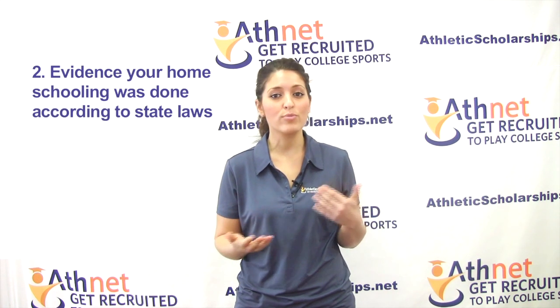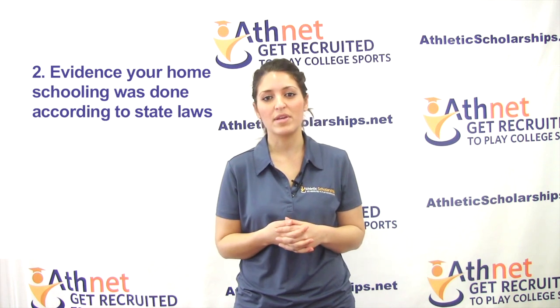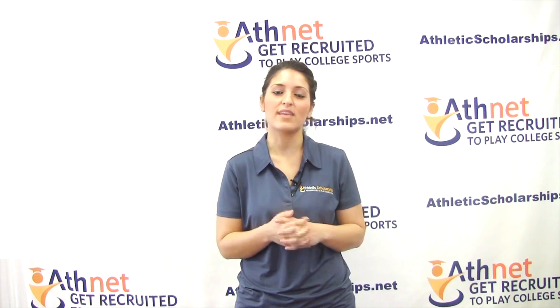Provide evidence your homeschooling was done according to state laws. To prove this, you'll need to submit a signed written statement from your homeschool administrator and any supporting documents that are necessary.